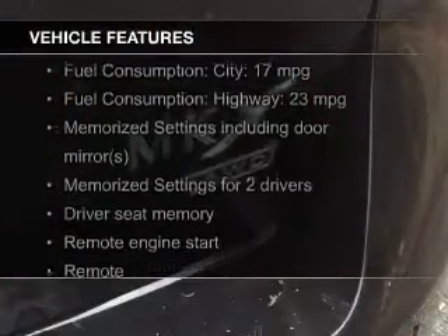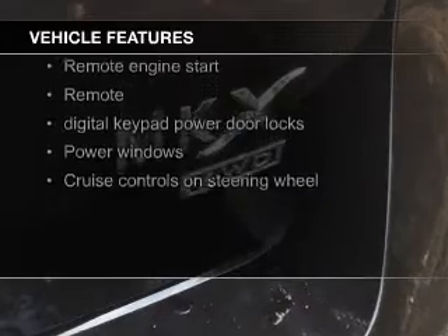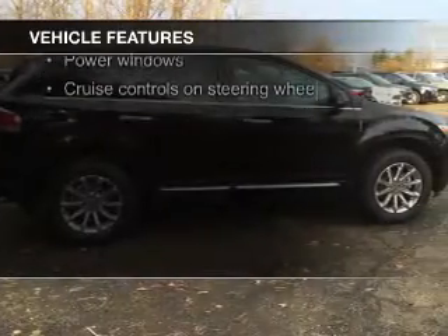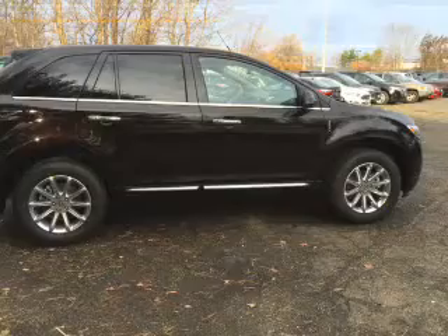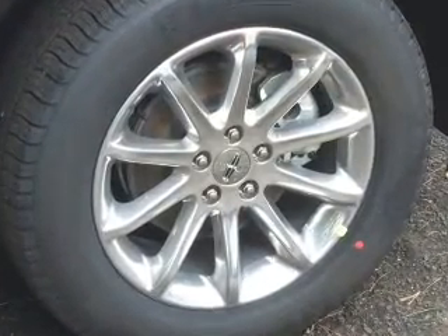The features include electric trunk, leather seats, heated seats, Bluetooth connectivity, Ford Sync voice activation, satellite radio, digital audio input, remote start, steering wheel controls, and memory seats.